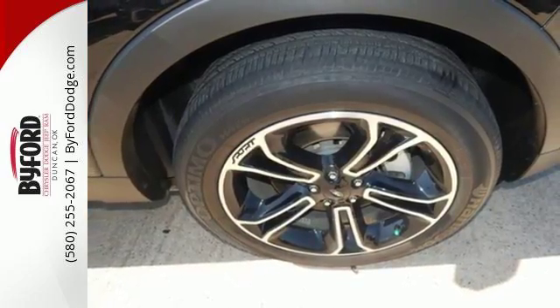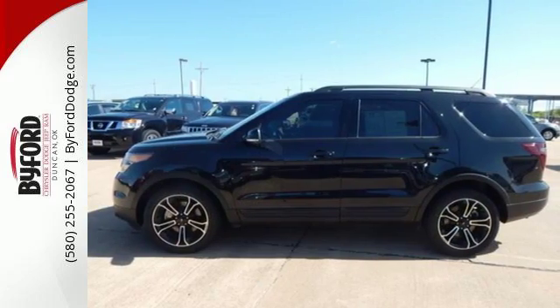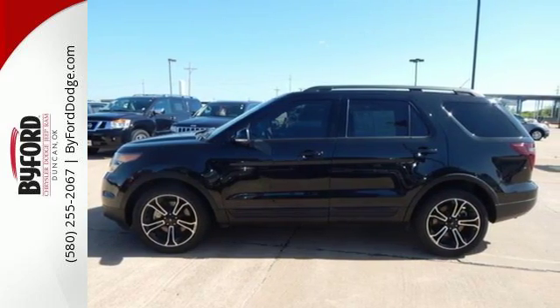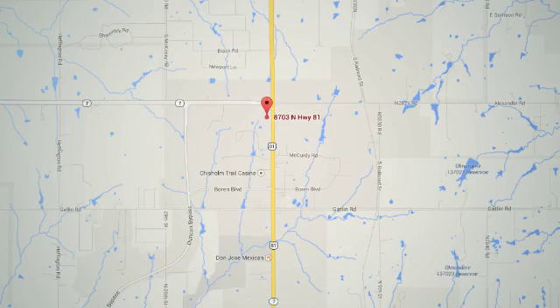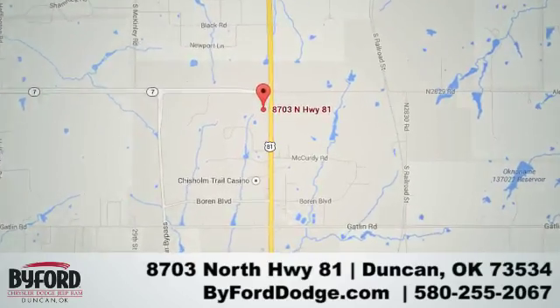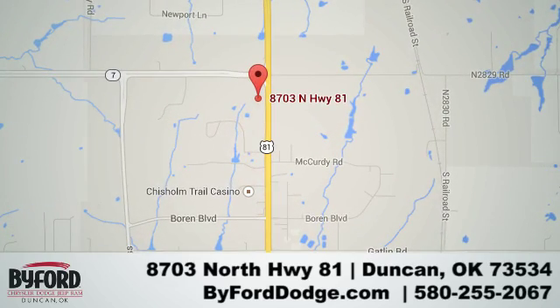Terrain-conquering capability and class-leading economy are yours. Come see us today. Nobody treats you better than Byford. We are conveniently located at the Lawton Duncan Y at Highway 81 and Highway 7 at 8703 North Highway 81.